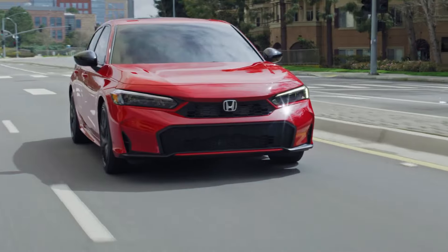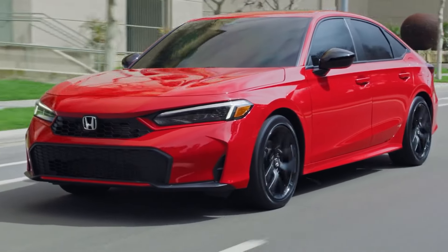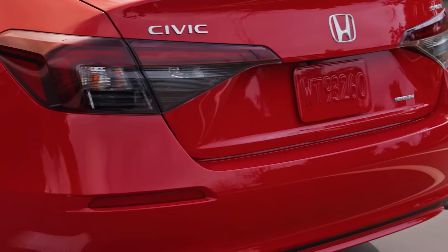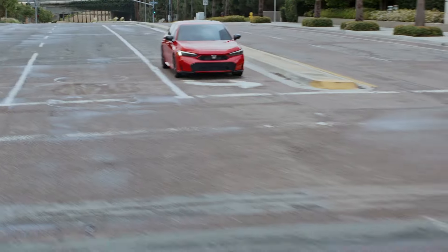It's projected to achieve 50 miles per gallon in the city, 47 on the highway, and a combined 49 miles per gallon. In comparison, the Toyota Corolla Hybrid — its closest rival — achieves 53/46/50 in LE trim or 50/43/47 in the sportier SE variant. From a driving perspective, the Honda feels notably sportier than the Toyota, making it the preferred choice for drivers.